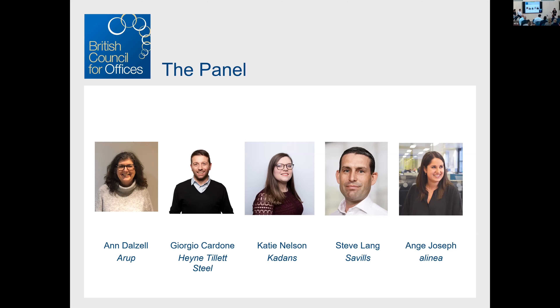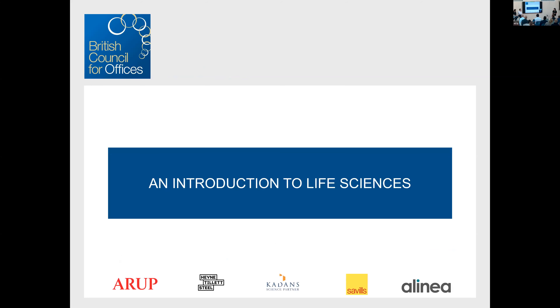I'm Ang Joseph, a partner at Alinea, a cost consultant. I won't be boring you with numbers tonight — don't ask me questions! I'm also a member of the BCO NextGen committee and your chair for this evening. Steve and Katie are going to talk through the investment landscape and give us an overarching introduction to life sciences.